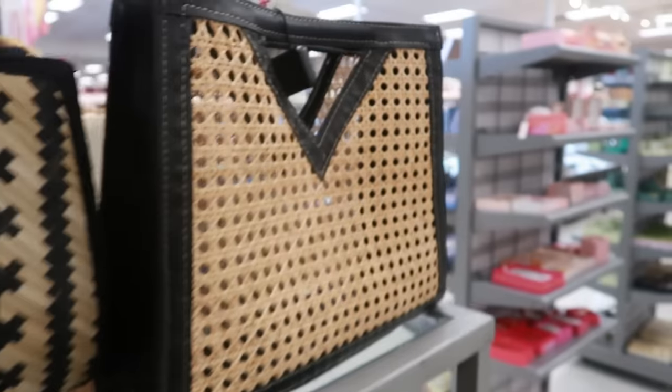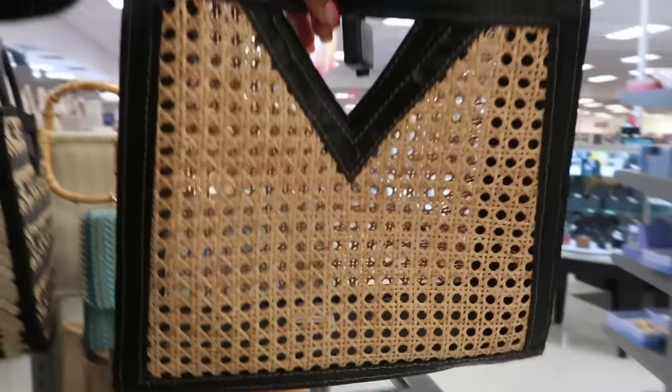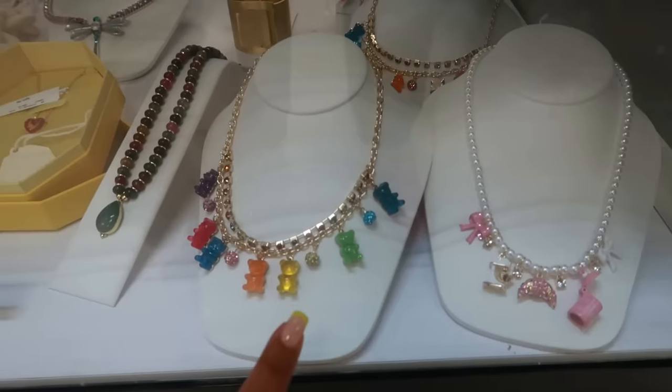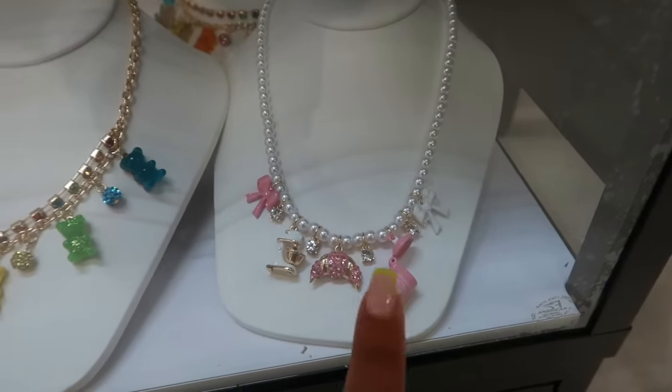Here's a Steve Madden tech organizer pouch for $17 — I'm only seeing them in this green. $25 with the cute wood handle, or you have this one for $40. There's some Betsy Johnson pieces — the gummy bears which they always have — and then there's the one with the croissant and the mixer, that one is cute.